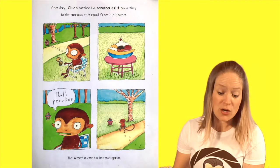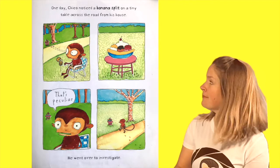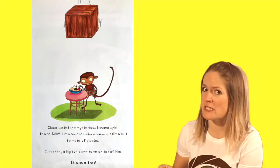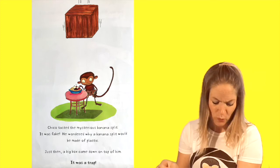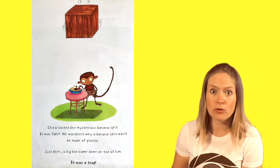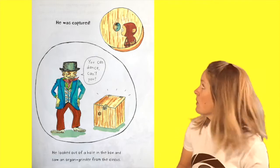One day, Chico noticed a banana split on a tiny table across the road from his house. That's peculiar. He went over to investigate. Chico tasted the mysterious banana split — it was fake! He wondered why a banana split would be made of plastic. Just then, a big box came down on top of him. It was a trap! Oh no, he was captured! Poor Chico Bon Bon. You can dance, can't you? Oh no!